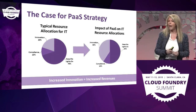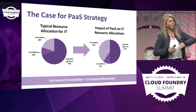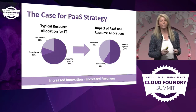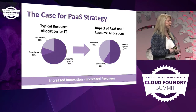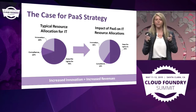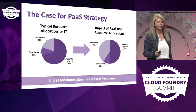What PaaS would allow them is to reduce the cost of maintenance of applications and keeping the lights on, and to move all that dollar and those amazing brains to innovation so that they can provide better services to their business. It's really all about how can I do it better, faster, sometimes with less people, but maybe different types of people.